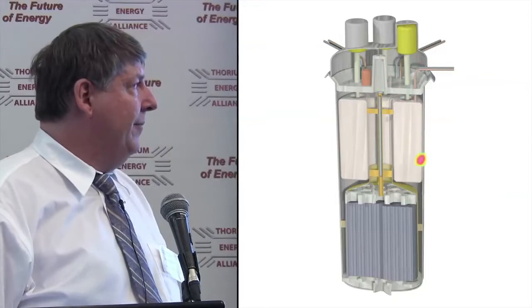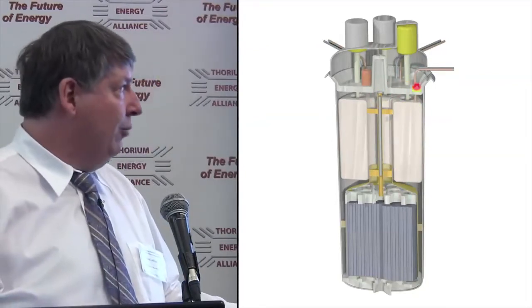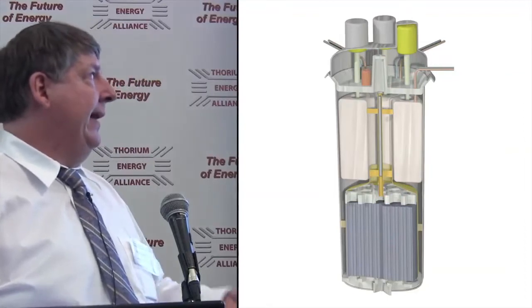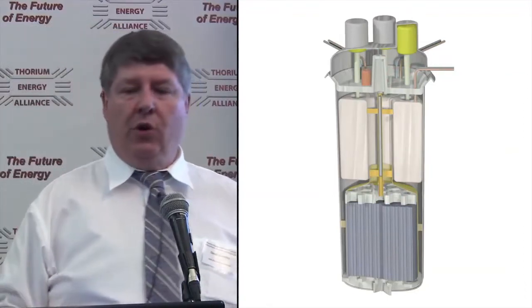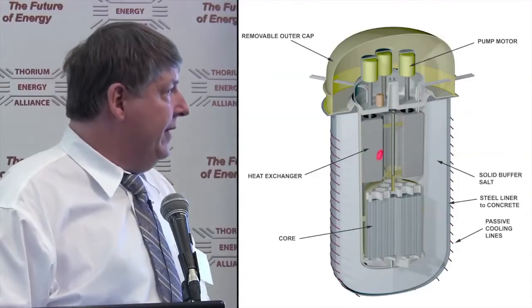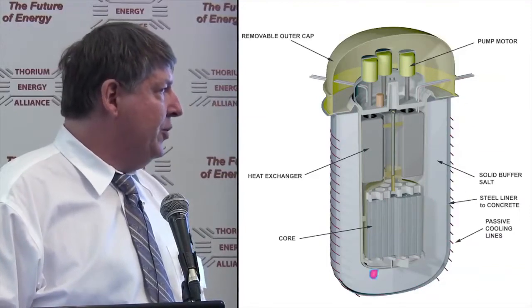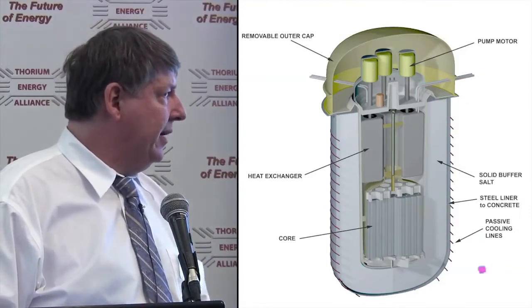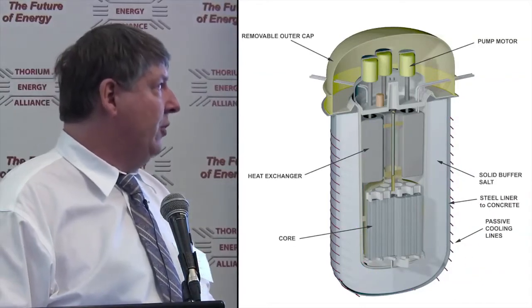We're showing a flow-driven shutdown rod — if the pump stops, that rod will drop by gravity. And there's an independent secondary shutdown system of neutron absorber injection, which is thermally based. That sits within the next layer of containment. We have what we call a buffer salt liner — roughly about a meter thick of pure simple fluoride salts.